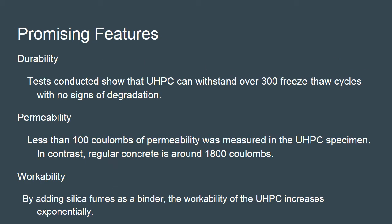Ultra high performance concrete offers a sustainable solution to improve future construction by offering very low porosity and improved fatigue factor, leading to outstanding resistance against aggressive environments. Its durability was tested and it was found to withstand over 300 freeze-thaw cycles with no signs of degradation, making it very beneficial in areas with fluctuating temperatures such as Canada. Additionally, its permeability was measured to be less than 100 coulombs, which is negligible compared to regular concrete at around 1800 coulombs, offering applications where corrosive environments would otherwise penetrate regular concrete and internal rebar.